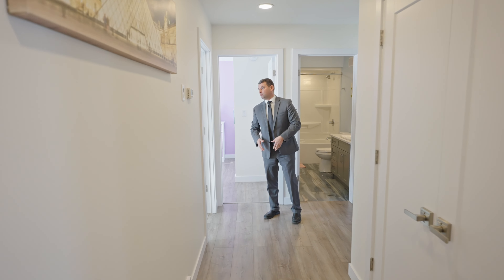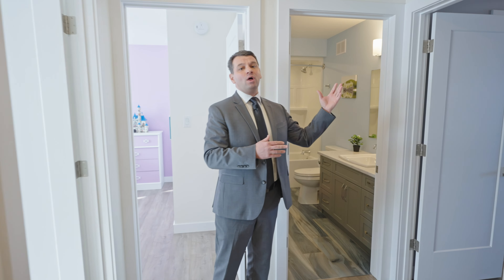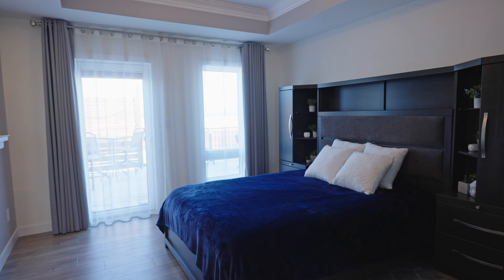This gorgeous property comes with two spacious bedrooms on the main level, a full bathroom, and a one-of-a-kind primary bedroom that comes with a large walk-in closet and an amazing ensuite.